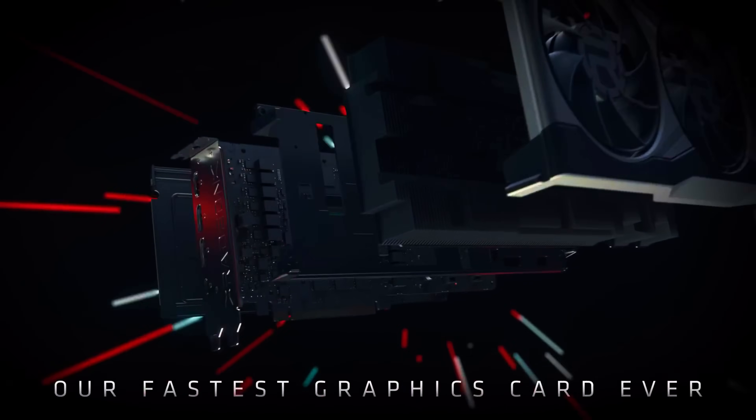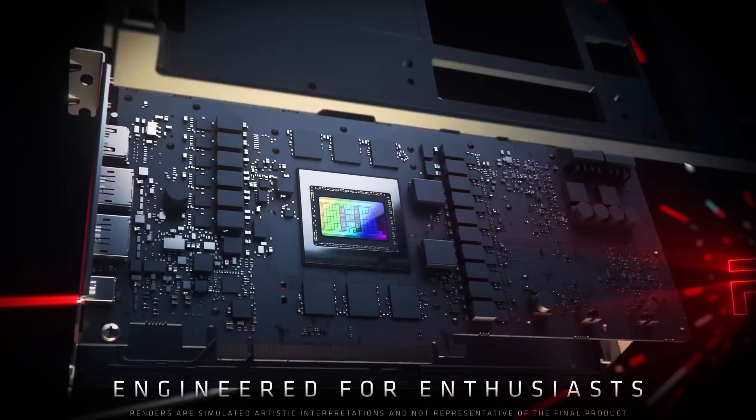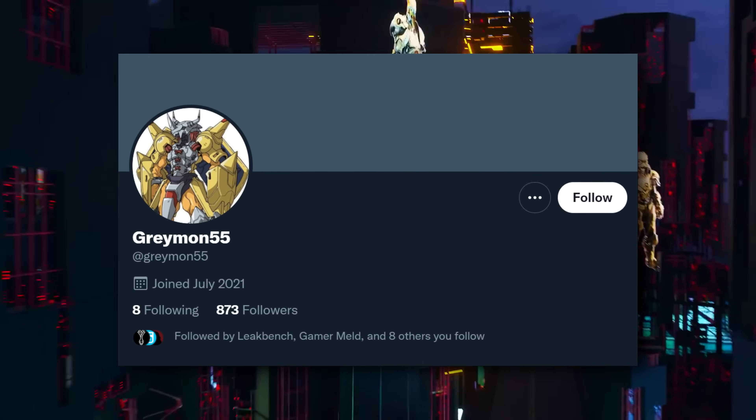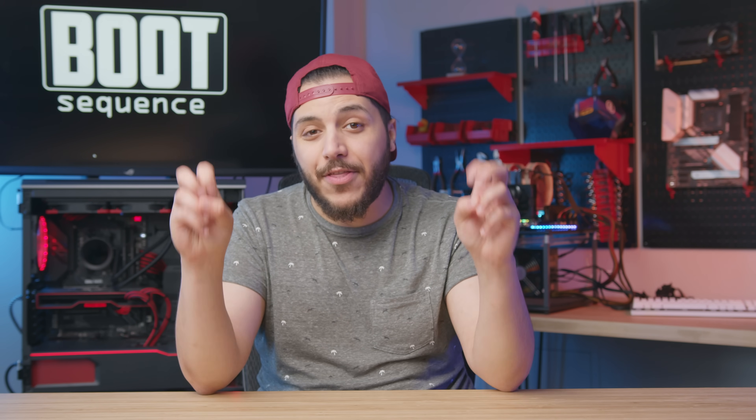Well, it looks like this winning streak might be over. The information comes from Twitter leaker Greymon55, and it says that with the next generation, aka the RX 7000 series, we can expect a couple of refreshes.